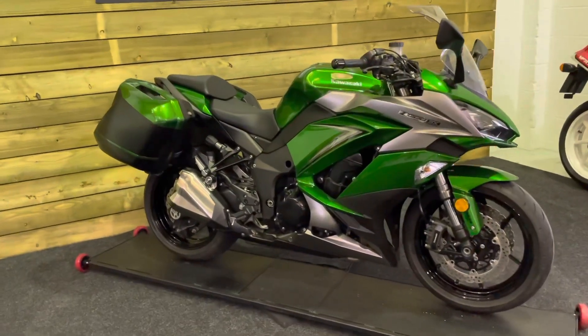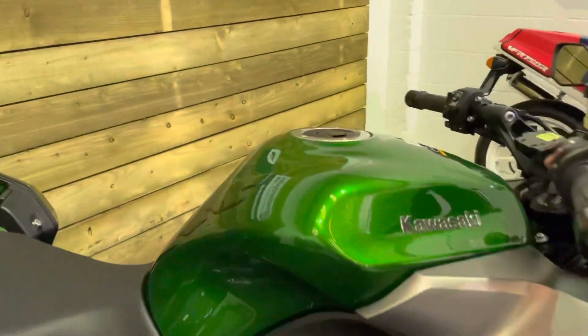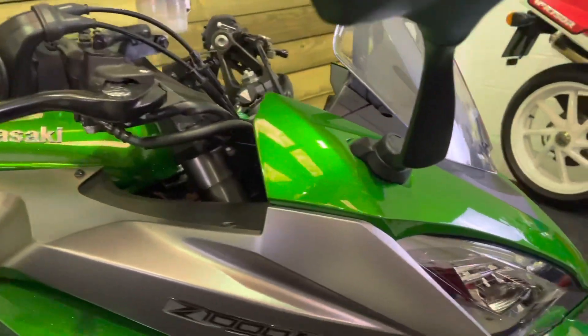This bike is in excellent condition. It comes in the Kawasaki metallic green which looks absolutely superb. Hopefully you can pick out the sparkle there — it really does shine in the sunlight. It's a stunning paint job by Kawasaki.